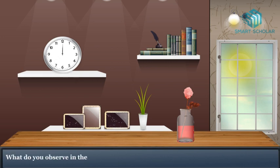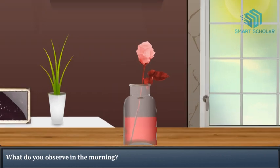What do you observe in the morning? The white flower and the veins of the leaves have turned into red color.